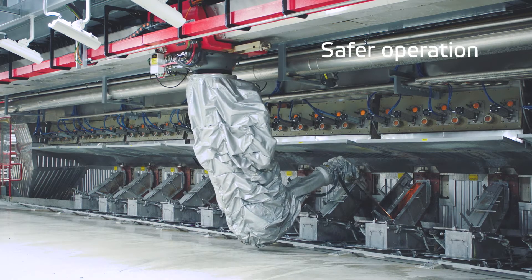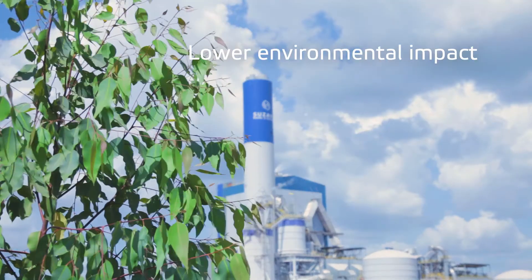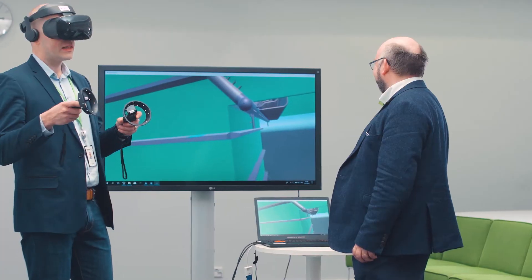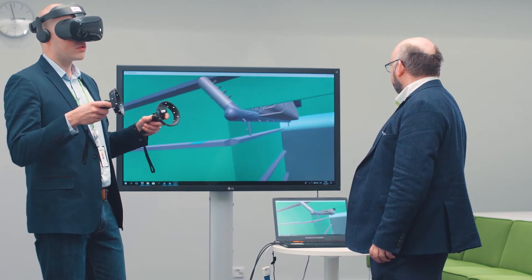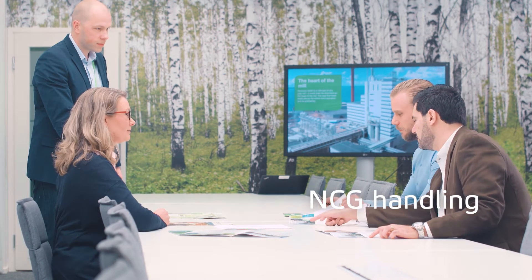As the technology leader, we offer the best available solutions for safe and environmentally efficient operations. We are constantly developing features to ensure you will also meet those future needs. With the selection of modular solutions, the Recox Plus can be tailored to fit your requirements to a T, regardless of the size of your mill.